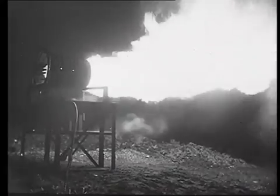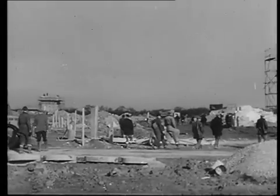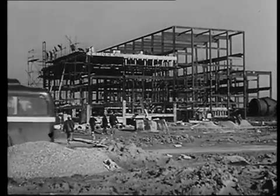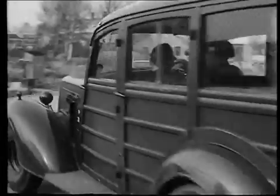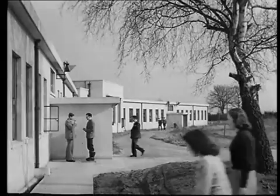In a few short years, the gas turbine has burnt its fiery mark into the calculations of engineers and economists alike. Yesterday, a hope in the minds of a dogged few. Today, manpower and money on a national scale are flowing into its development. For in this latest wonder of applied science, Britain sees a source of her future wealth and welfare.